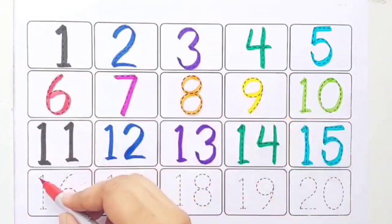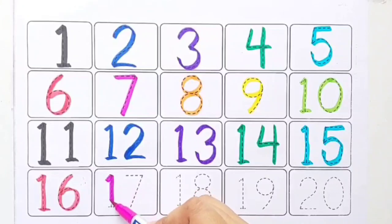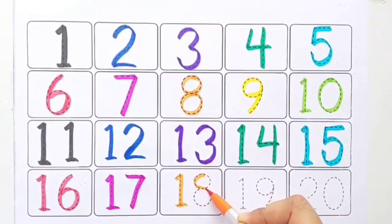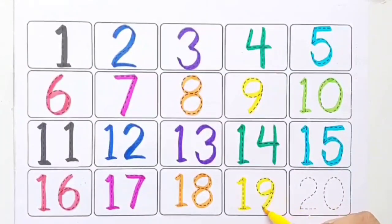Red color 16, pink color 17, orange color 18, yellow color 19, light green color 20.